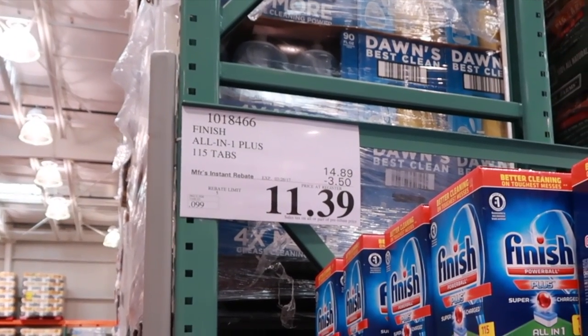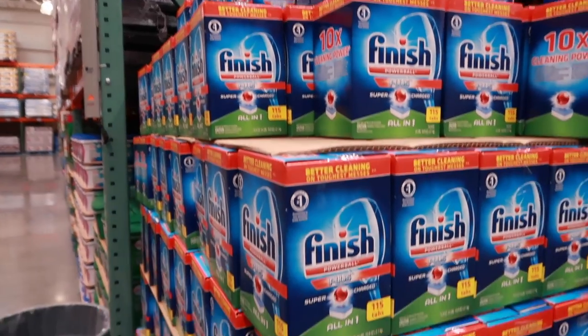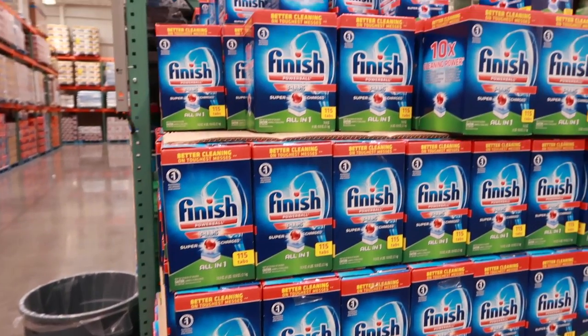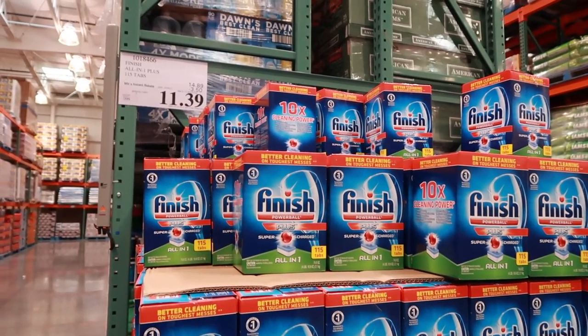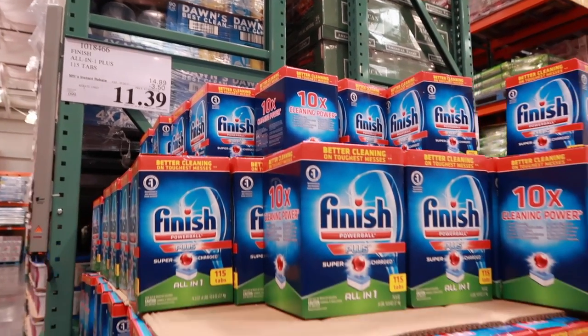One product I like to buy at Costco is Finish Dishwasher Detergent because it is a great price — 9 cents per tab. This is the same price as Amazon's Subscribe and Save crazy promotions, but you can get it here anytime they have a manufacturer's rebate. So it's a great deal.